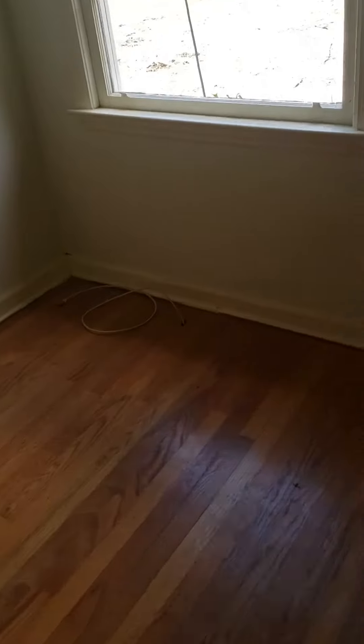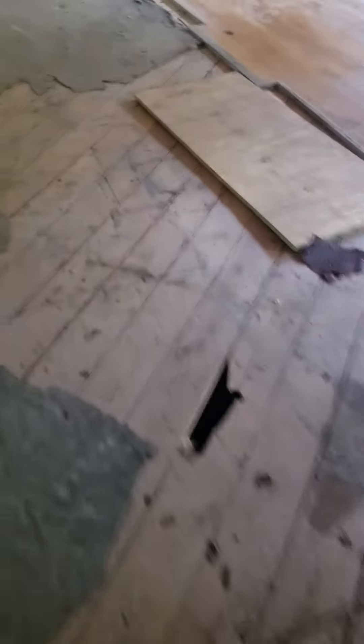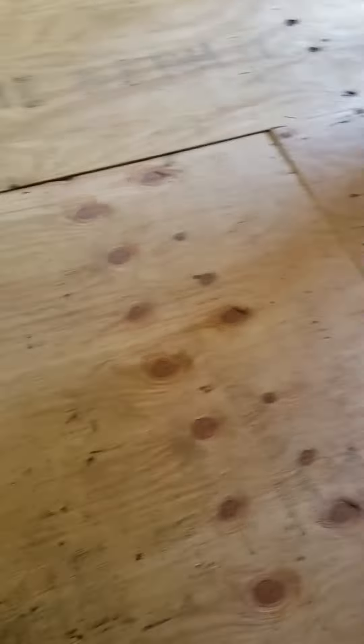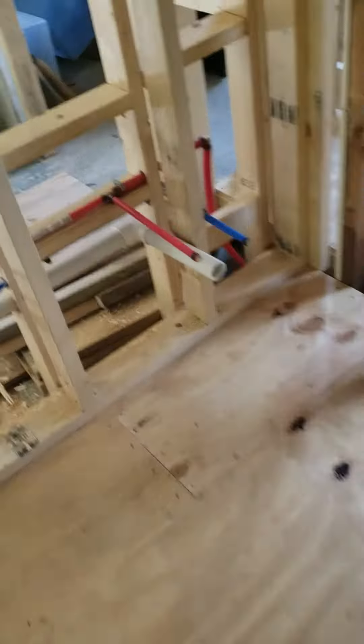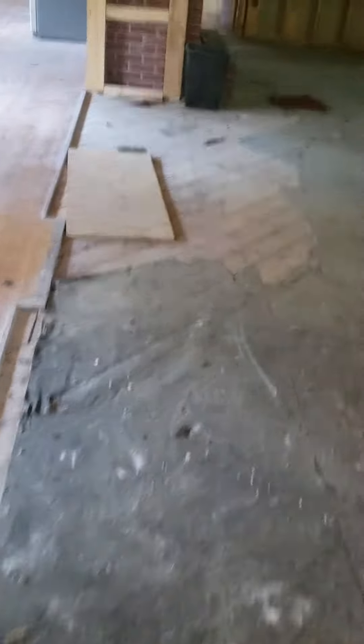I'm going to pace off about what the house is. 3, 6, 9, 12, 15, 18, 21, 24, 27, 30, 33, 36, 39, 42, 45, 48, 51, 54, 57, 60, 64, 68 — 68 feet long. That is going to be a long trunk line.